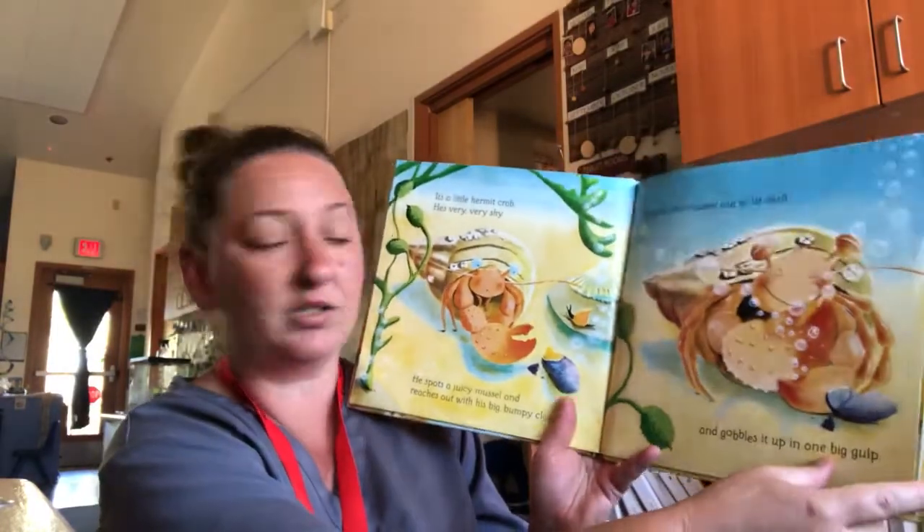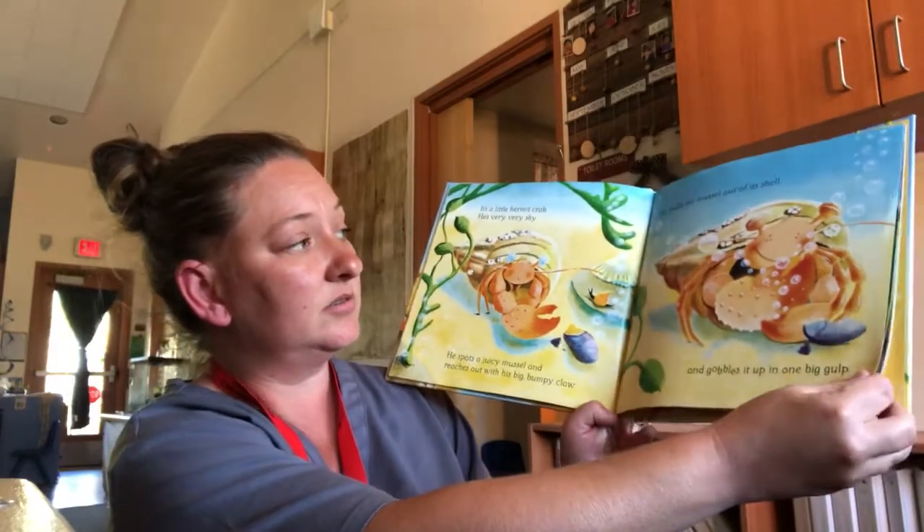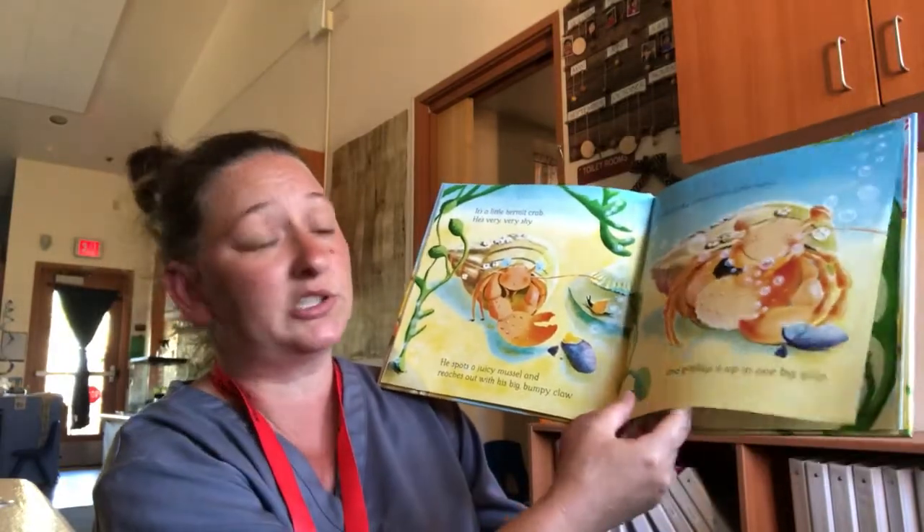I wonder if our hermit crab would eat a mussel like that. But our hermit crab is pretty shy too.